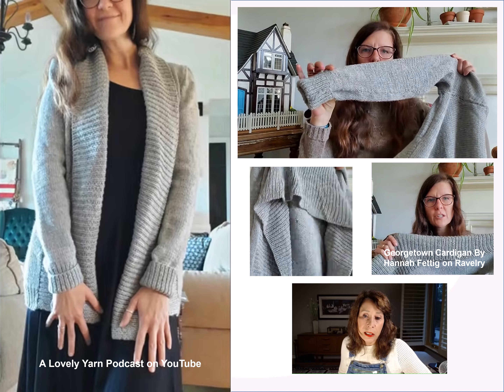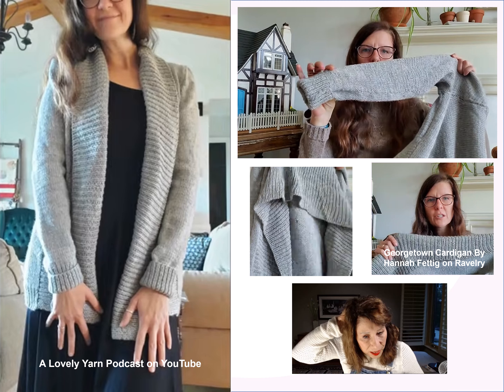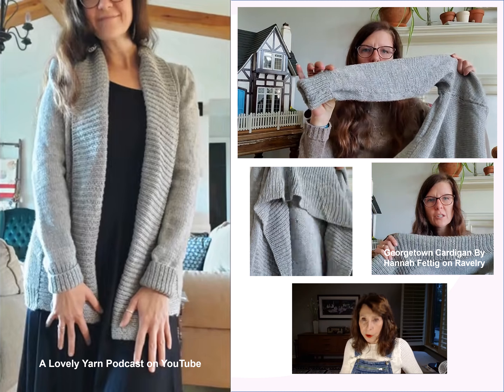The yarn Amber chose is Cascade 220 Heathers in color 8401 — it looks really soft, and she confirmed it is. The pattern offers a choice to knit mostly seamlessly or in pieces. She had a better fit knitting it in pieces and did an invisible join she was quite proud of. She made the shawl collar bigger than the pattern called for, and it came out beautifully in proportion.